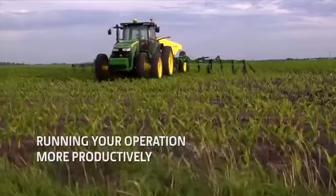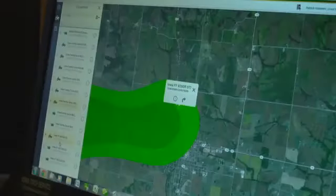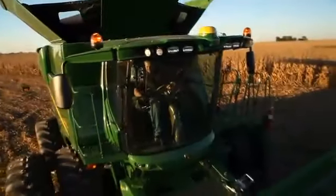My John Deere has allowed us to be more productive in many ways. It's helped us stay in touch without being there physically every minute of the day and still feel like we have a handle on what's going on.